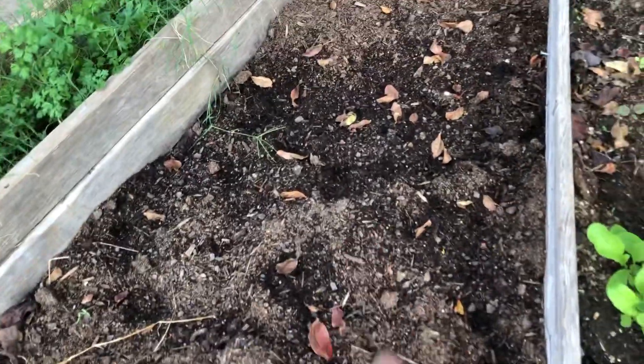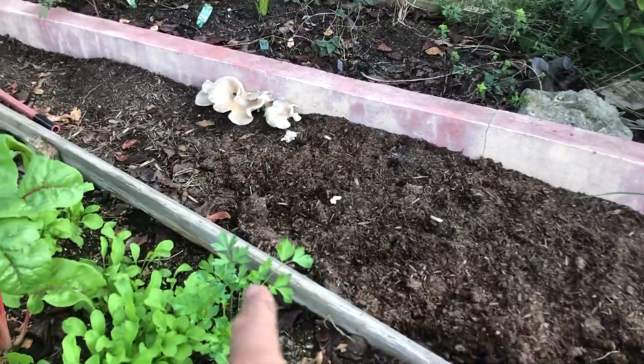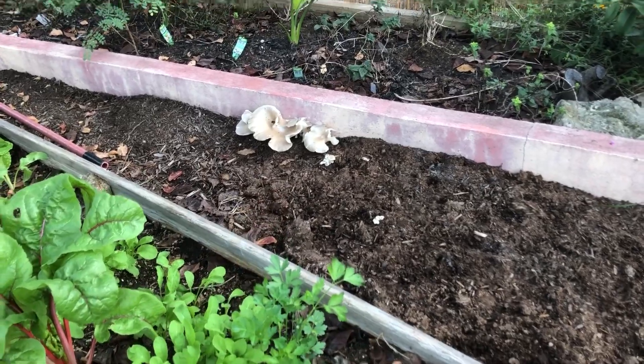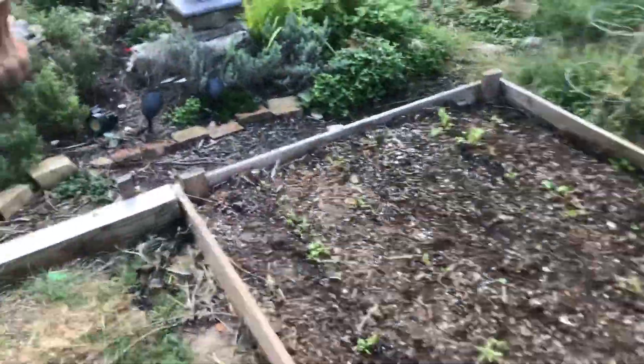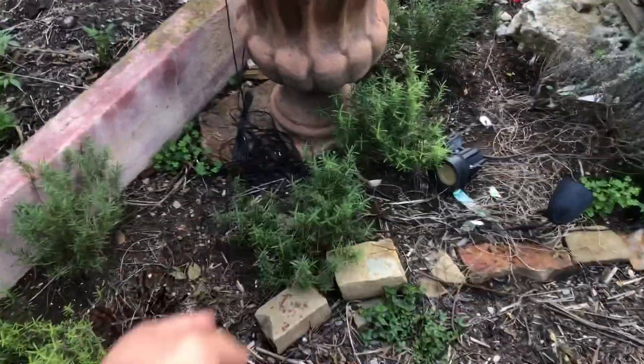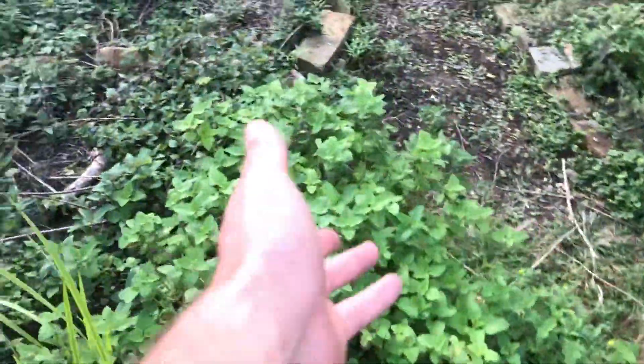Here I planted parsley, although they haven't come up out of the ground yet — same thing with this spot over here. There's a weird wild mushroom growing here which looks pretty but I'm not touching it. Over here I've got rosemary, lavender, and lemon balm.